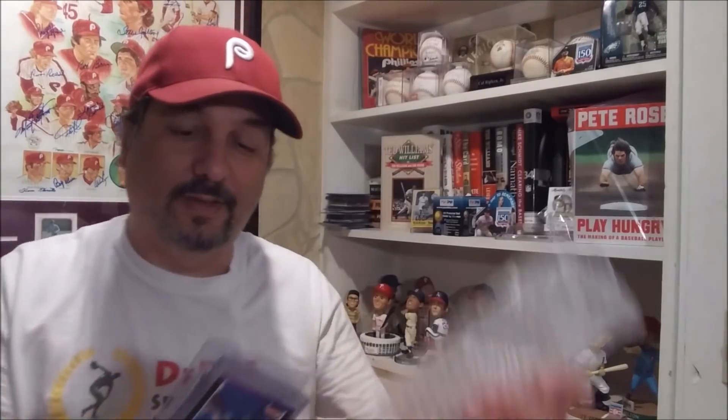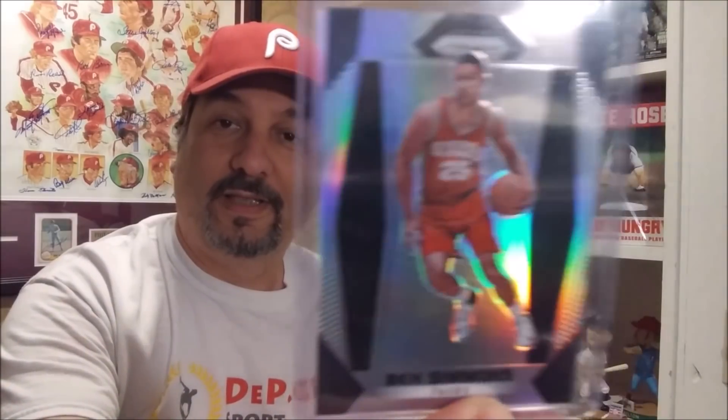Here it is right here. This is a pretty thick stack right off the top. An '89 Donruss Ken Griffey Jr. rookie. This card looks in incredibly incredible shape. Sixers rookie Ben Simmons, Panini Prism — look at the shine, nice and shiny. And Prism, Rhys Hoskins.